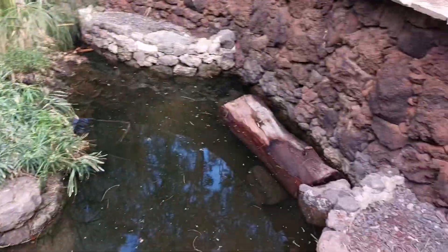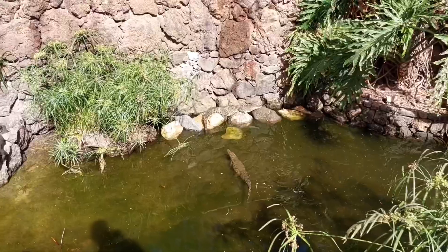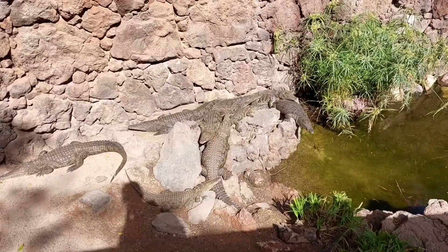There it is — oh no, that's just a normal log. Funny. I must say though, I don't think I've ever seen this many small crocodiles together. There's so many of them!